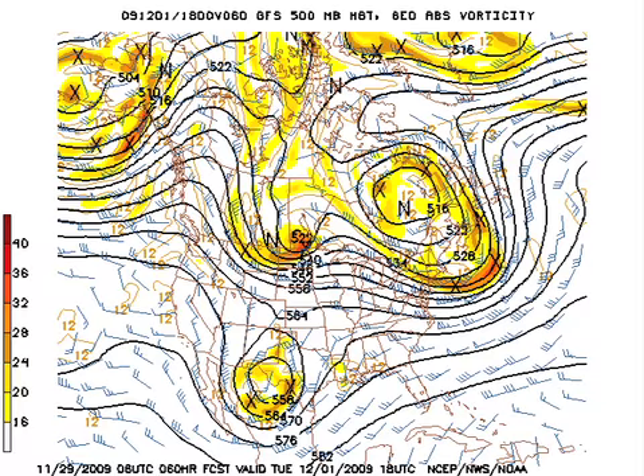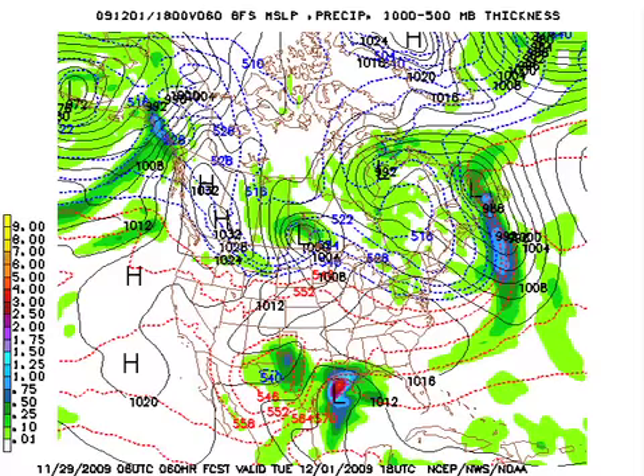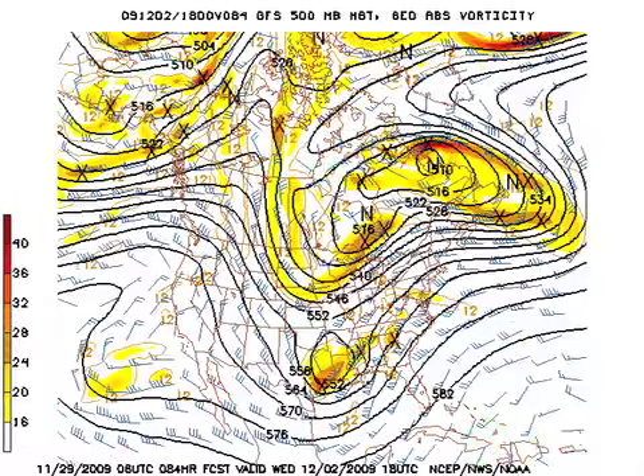On Tuesday, that shortwave trough zips through very, very quickly, and in the meantime, the closed low over Baja California begins to eject. That means for Tuesday we should have a primarily dry day, although we may see some clouds, but I think we'll see some sun also.